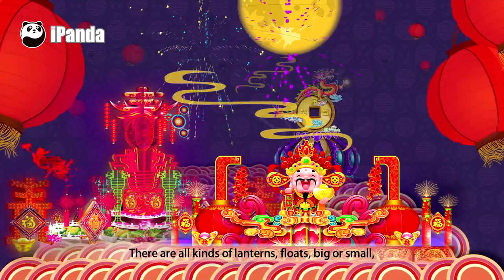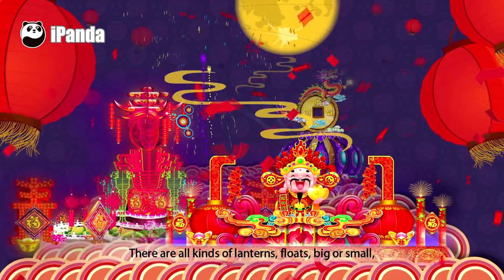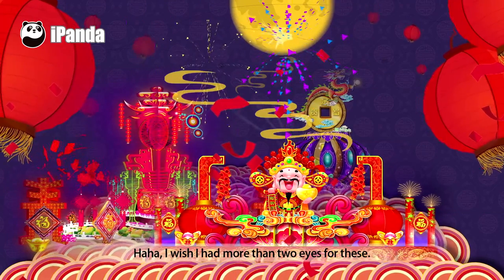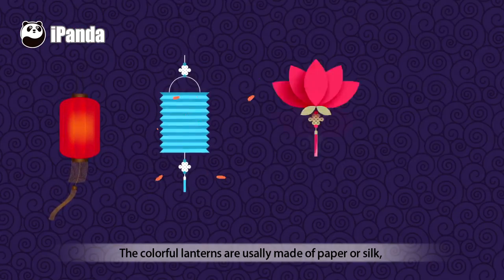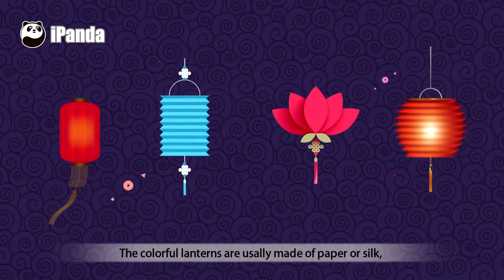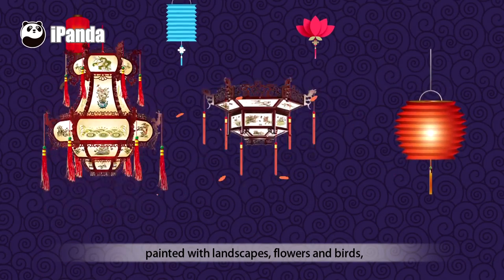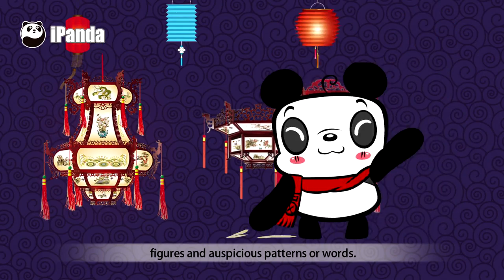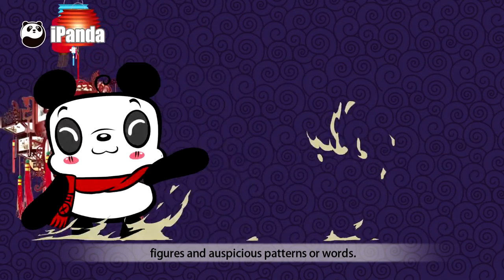There are all kinds of lanterns and floats, big or small. I wish I had more than two eyes for these. The colorful lanterns are usually made of paper or silk painted with landscapes, flowers, and birds, figures and auspicious patterns or words.